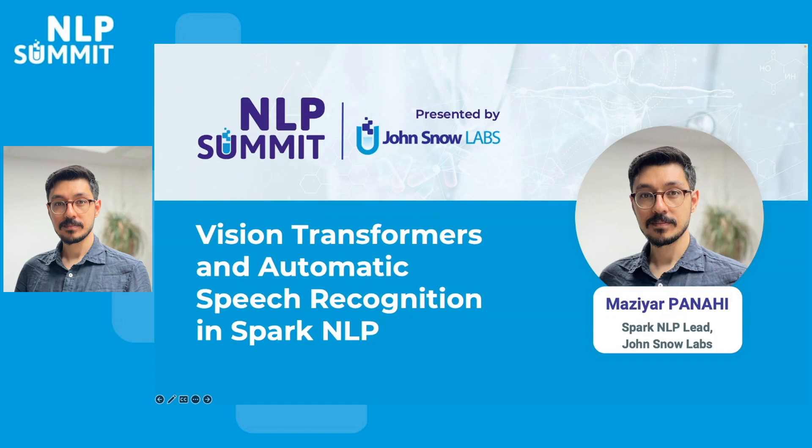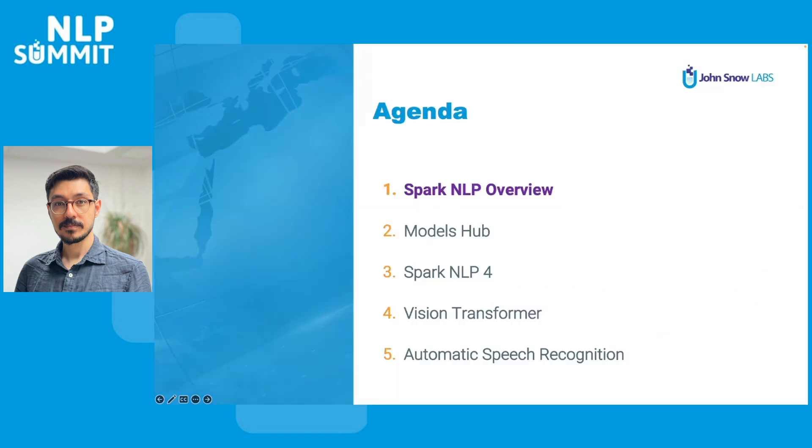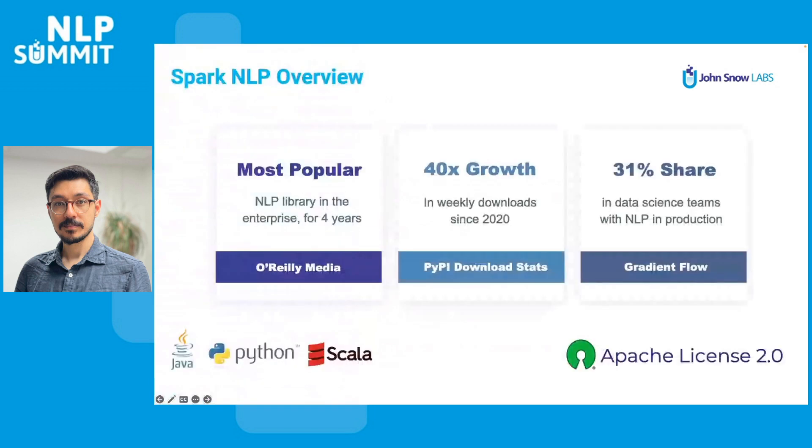Hello everyone, my name is Maziar Panahi and I'm a Spark NLP lead at John Snow Labs. I would like to share some of the latest features we're releasing in Spark NLP, especially in the fields of computer vision and automatic speech recognition.